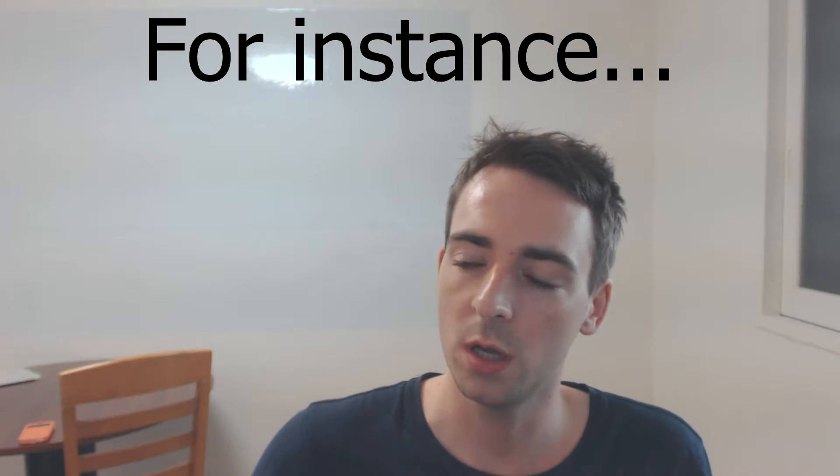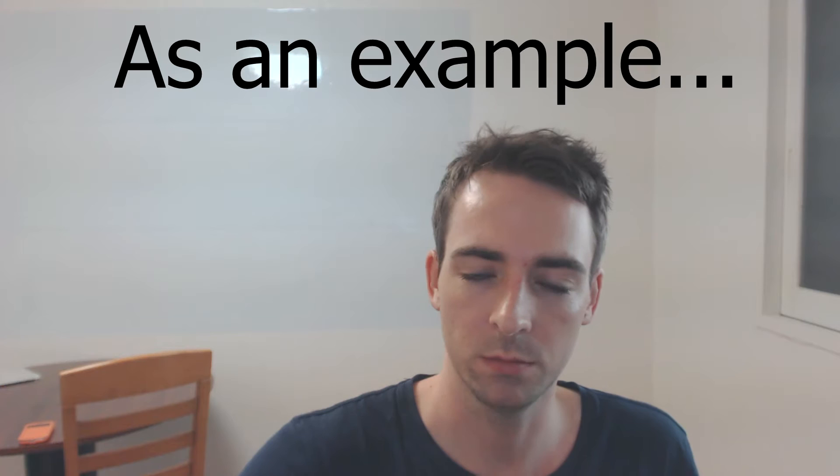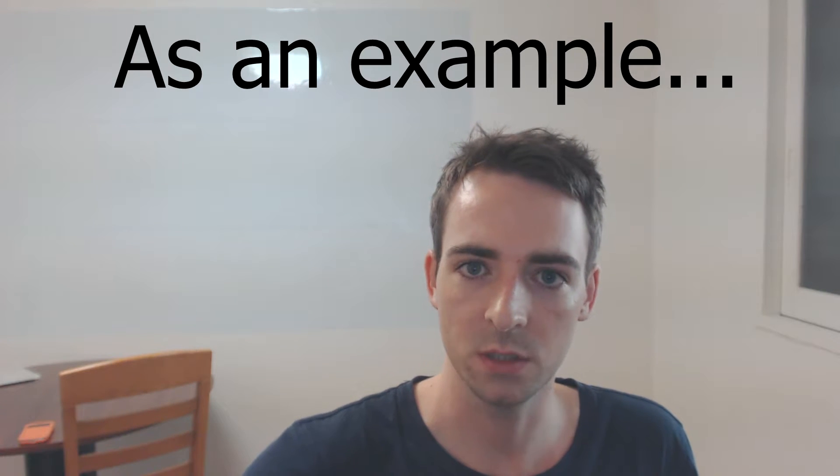In fact, I found a synonym for this phrase, which is 'for instance', 'to illustrate', or 'as an example'. These are all synonyms of 'for example'. So instead of using the same phrase again and again, I can change it. I have options to sound less repetitive and to have a wider vocabulary.